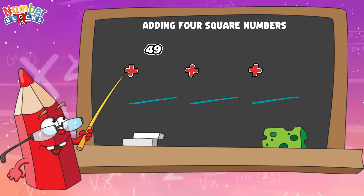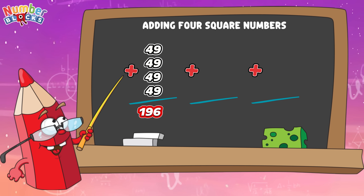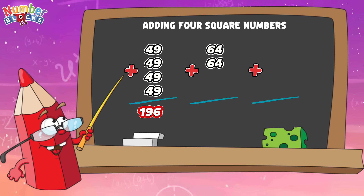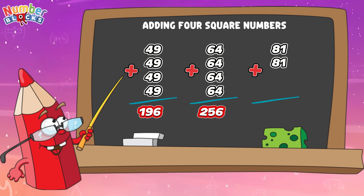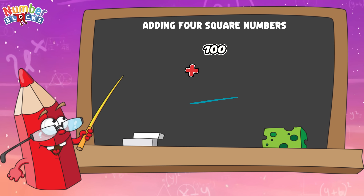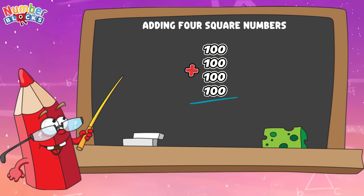Forty-nine plus forty-nine plus forty-nine plus forty-nine equals one hundred and ninety-six. Sixty-four plus sixty-four plus sixty-four plus sixty-four plus sixty-four equals two hundred and fifty-six. Eighty-one plus eighty-one plus eighty-one plus eighty-one plus eighty-one equals three hundred and twenty-four. And lastly, one hundred plus one hundred plus one hundred plus one hundred equals four hundred.